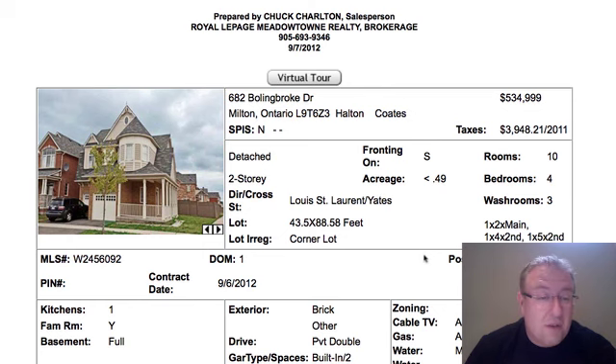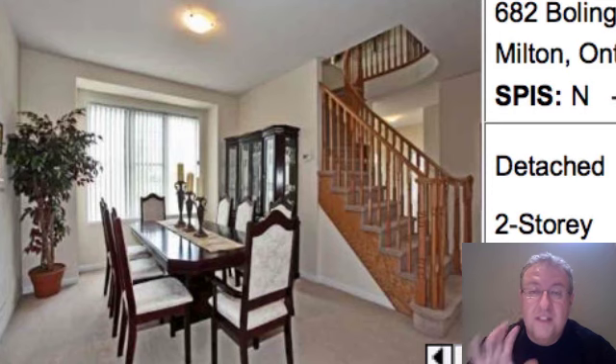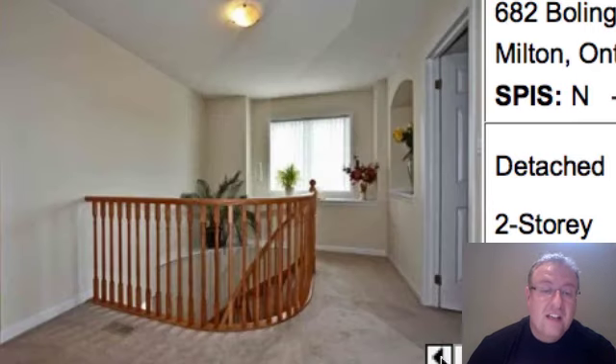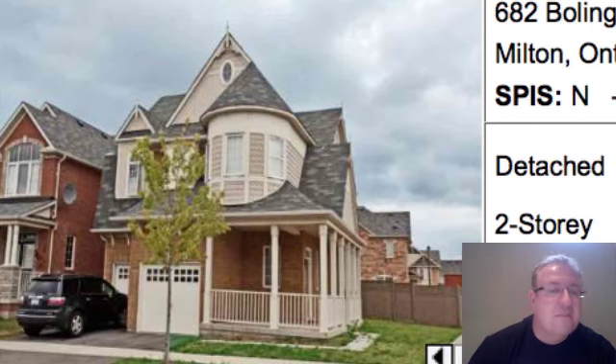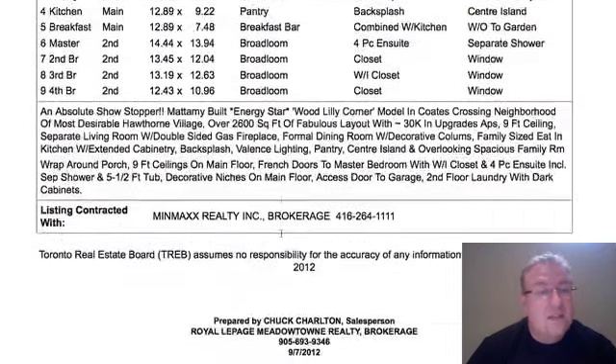Bolingbroke is a very good price. This is a Woodlily Corner model, 2,661 square feet. They've sold in the high fives before, even potentially low sixes. A little more basic inside, so you know you're getting the downgrade there. But there's a lot of space in this one — certainly not helped when you have a couch right in front of the fireplace. Kind of weird that they upgraded the bathroom sink but not a whole lot in the kitchen. But it is pretty close to all the schools — Tiger Jeet and also Our Lady of Fatima. Good price; if you're willing to upgrade a little bit yourself, great deal on this one.